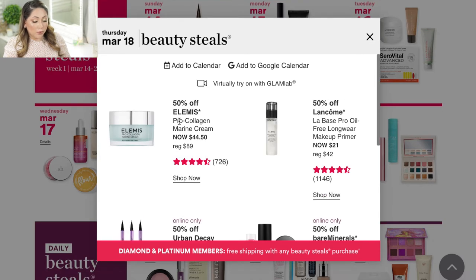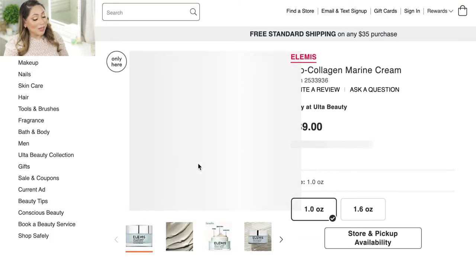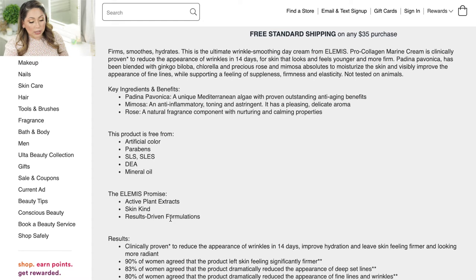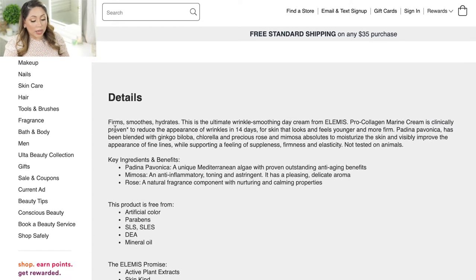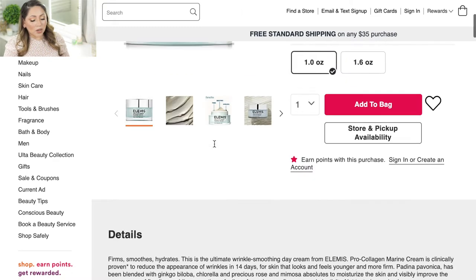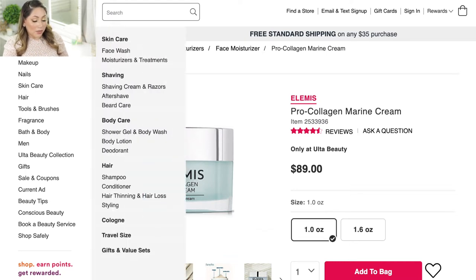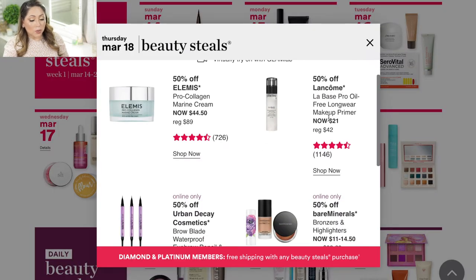On Thursday March 18, they're having the Elemis Pro-Collagen Marine Cream. I purchased this last year during the sale, used it up, and did not like it. It's a decent moisturizer but the description says it firms, smooths, and hydrates — I found it hydrated but didn't notice any difference on my fine lines or skin smoothness. I think it's overpriced and doesn't do much, at least not for my skin, so I wouldn't recommend it.